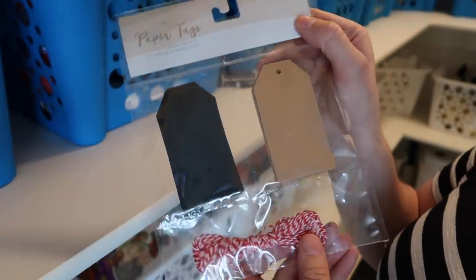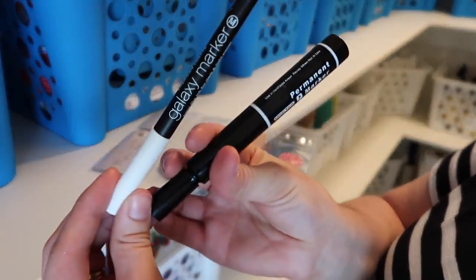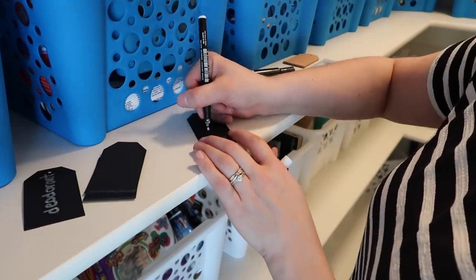Once all of the items are put away in the bins, I wanted to start going ahead and labeling them. I'm going to be attaching these labels with sticky tack instead of a string, because I feel like it will be easier and also a little bit cleaner looking.